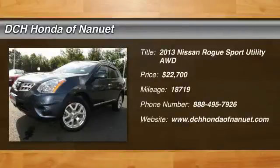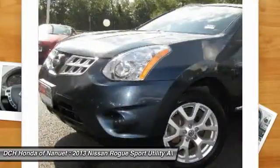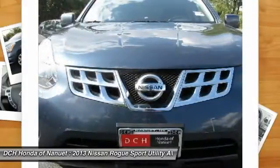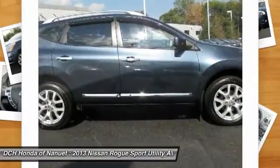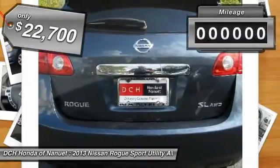The 2013 Nissan Rogue. The stylish Rogue gets 27 miles per gallon and still boasts nearly 58 cubic feet of cargo space. With a 5-star side impact safety rating and intuitive all-wheel drive for confident handling, the Rogue is more than you expect and everything you deserve. And is priced below $25,000.